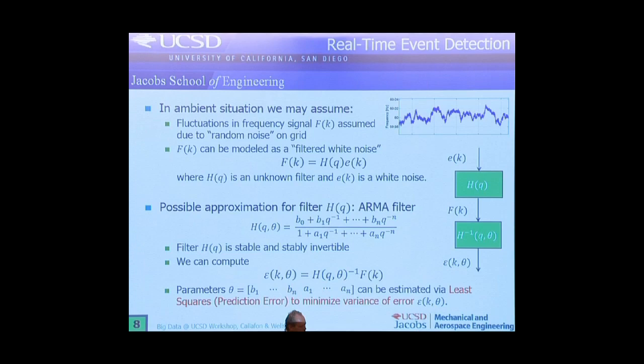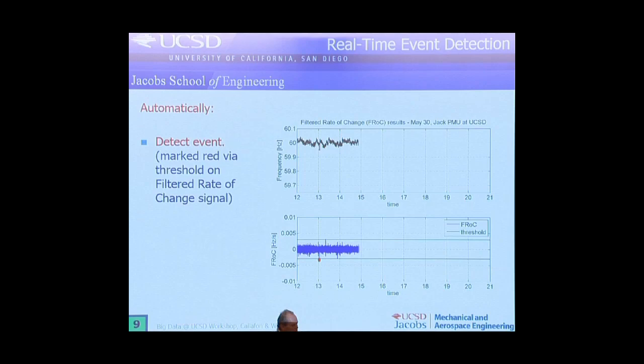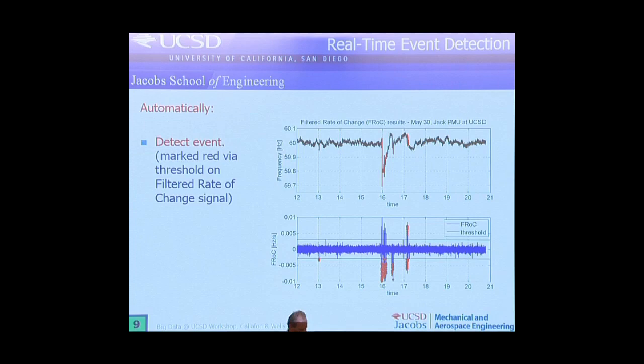A little example of this — the idea is we look at the ambient behavior of the grid. Based on the ambient behavior we decide how this grid behaves randomly, and based on the randomness we then decide that if something strange happens beyond this randomness, that's an event that gets detected. We have a little video of that same event — the top shows the actual randomness occurring, then a huge event occurs, and on the bottom we create a so-called filtered rate-of-change signal that actually detects the event. There's a little event occurring once in a while, it gets detected, and when the big event occurs, multiple events get flagged.